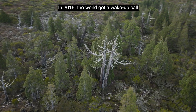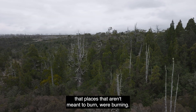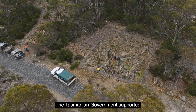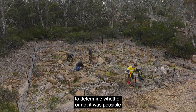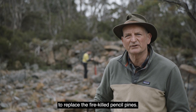In 2016 the world got a wake-up call that places that aren't meant to burn were burning. The Tasmanian government supported a restoration research program to determine whether or not it was possible to replace the fire-killed pencil pines.